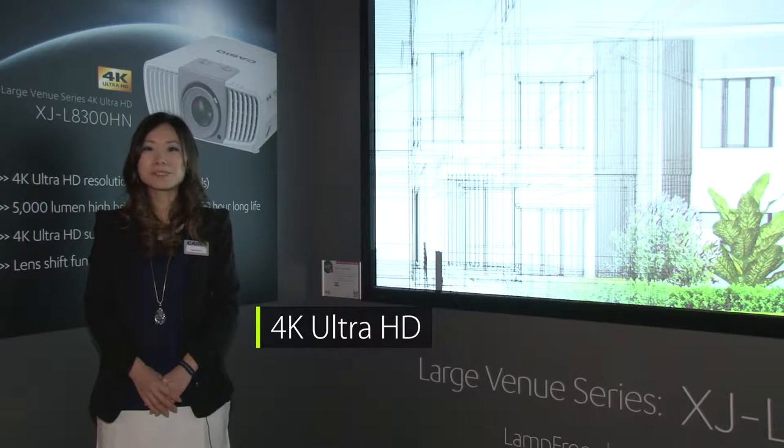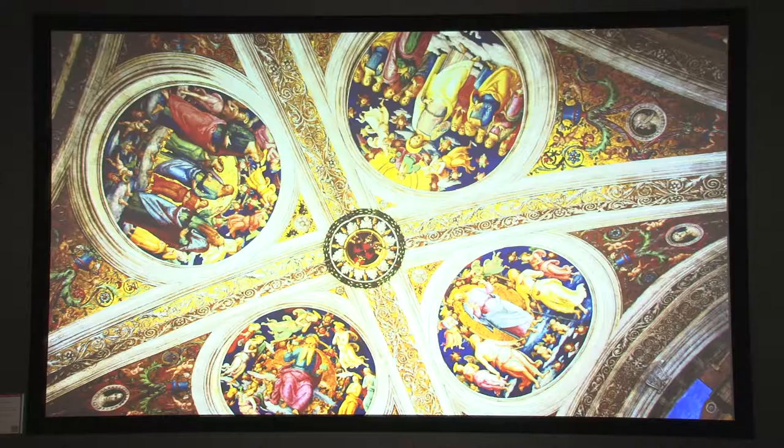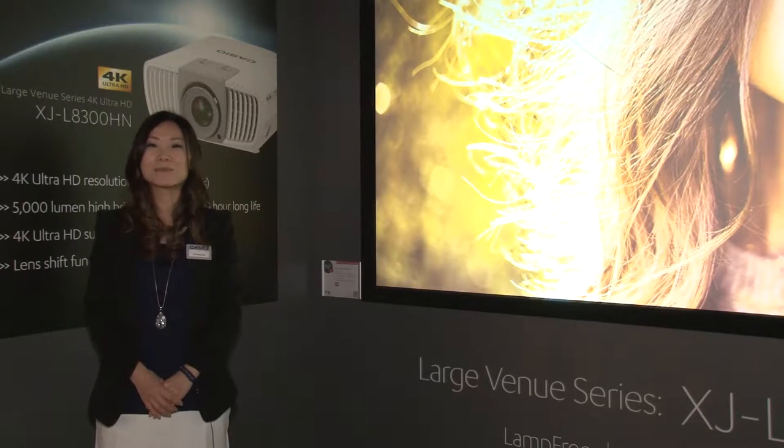This is four times the resolution of full HD, which enables the projector to display high quality video and images, as well as detailed charts and design drawings like this, with amazing clarity and precision.